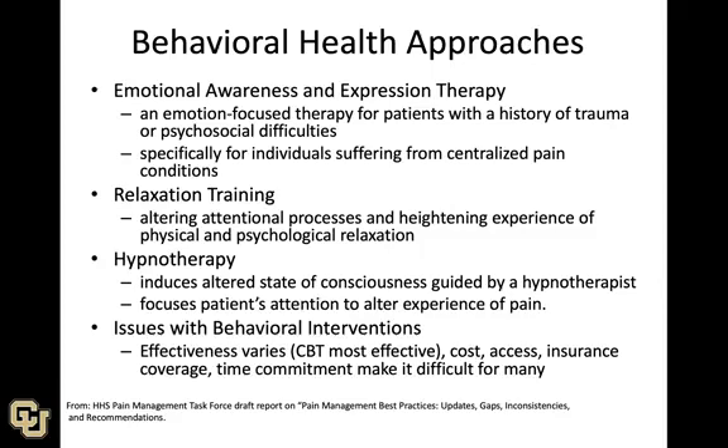There are additional behavioral health approaches that are fairly rare but exist, such as emotional awareness and expression therapy, relaxation training, and hypnotherapy. The problem with behavioral interventions is that, while they can be effective, they can be costly, difficult to access, insurance coverage is hit and miss, and they mostly come with a high burden in terms of time commitment — making them less accessible than other forms of treatment.